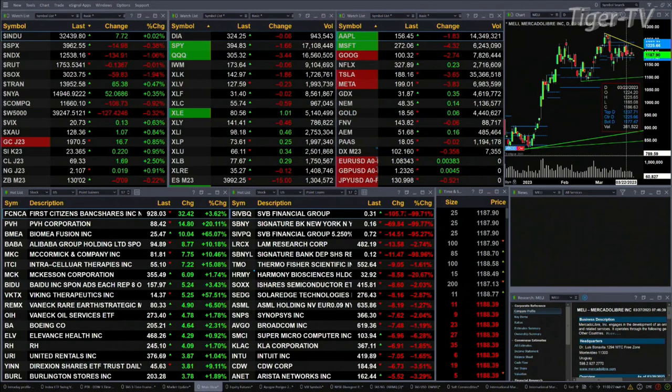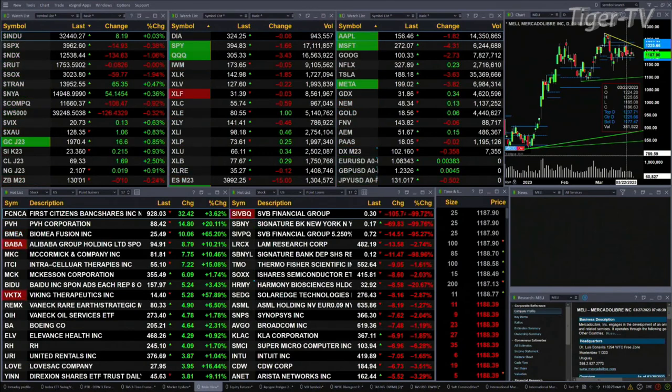You've got gold trading up 17 bucks, silver 22 cents, lightweight crude up a buck 69, natural gas up a penny. 30 Treasury down 10 ticks, trading out at 130.01.